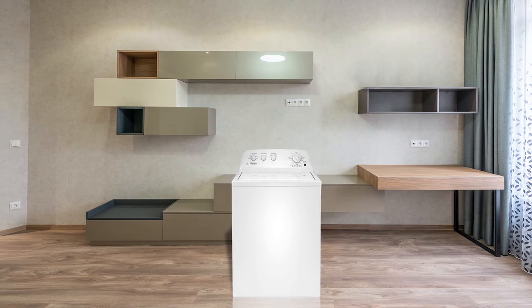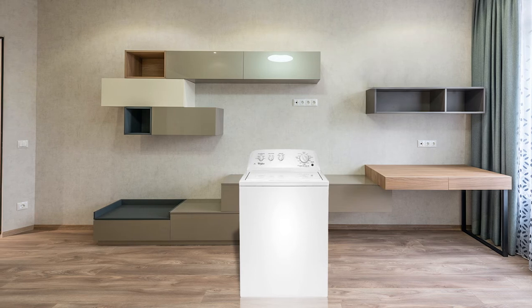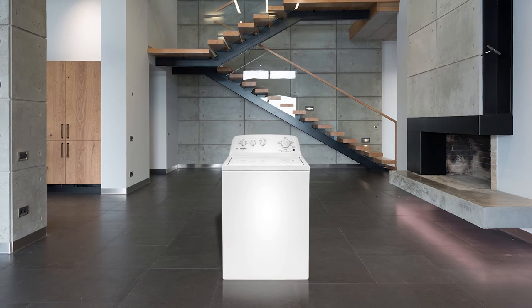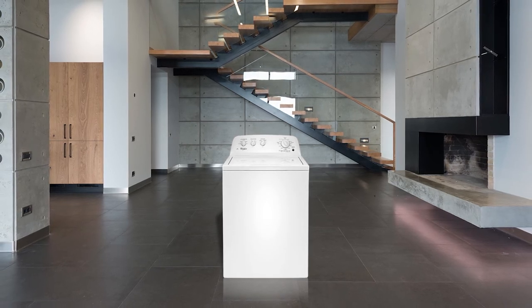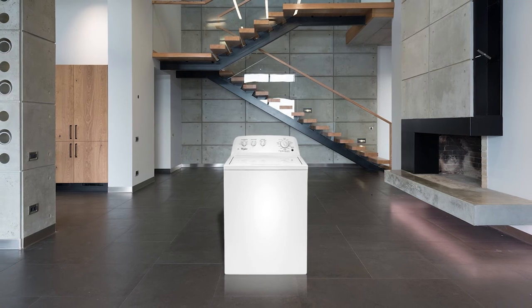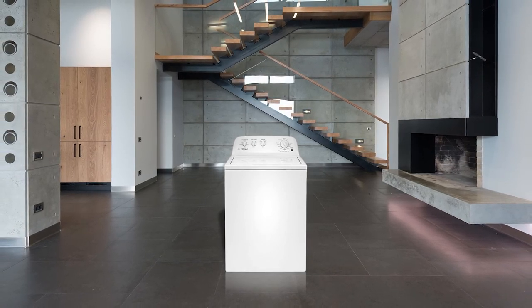Its wash basket comes with a smooth pore clean surface that prevents your delicate fabric from snagging. The Whirlpool WTW4616FW works almost quietly and doesn't shake as most washers do. Moreover, this machine comes with a good water level detector.